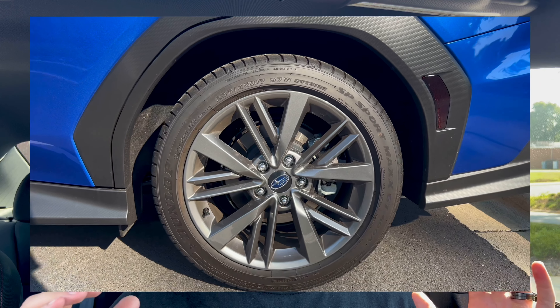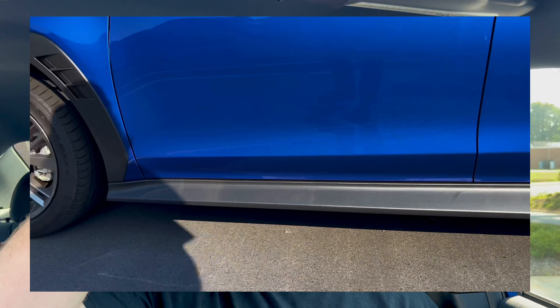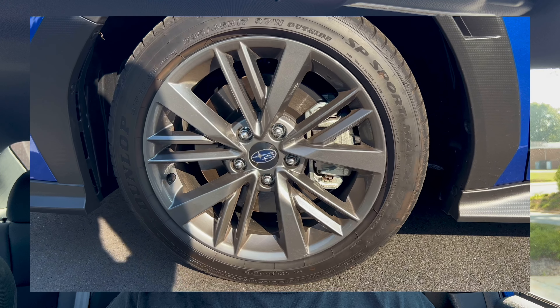Coming in at number two: the stock wheels on the base. My problem isn't with the design — my problem is with the size. They are a 17-inch wheel, which isn't bad on its own, but on this car with the huge fender well it has, it's got monster truck status for sure. I actually love the stock design — first time I've liked stock wheels on any car I've owned. But I hate that they're a 17. I'm used to an 18 or 19, which really fills the fender well.